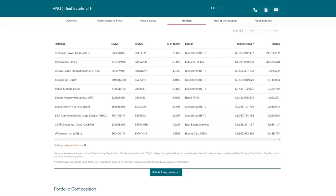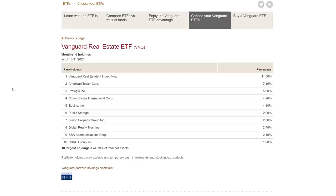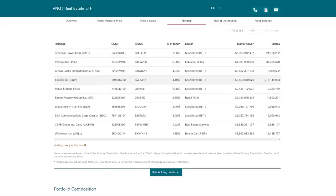When diving into the holdings, you'll notice it starts with American Tower. On the Vanguard website, the largest holding is actually a Vanguard Real Estate Index Fund—an institutional version of VNQ with the exact same holdings and index. The largest individual REIT is American Tower at 7%, a specialty REIT. Then Prologis, an industrial REIT; Crown Castle, another cell tower specialty REIT; Equinix, a data center; Public Storage, self-storage; Simon Property, a mall or retail REIT; Digital Realty Trust, a data center REIT; SBA Communications; CBRE; Welltower; and so on. It's really heavily skewed toward specialty—cell towers and data centers.